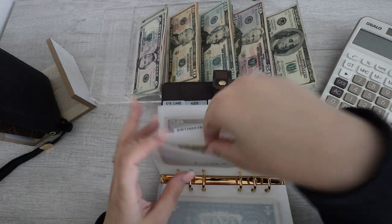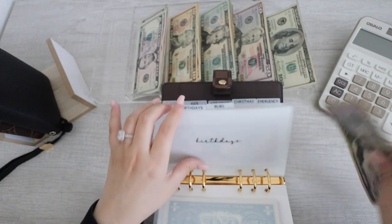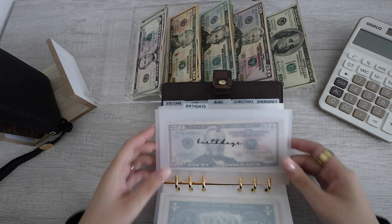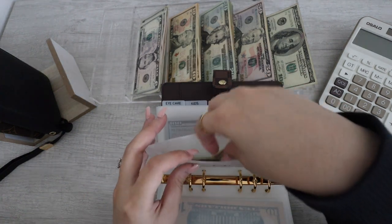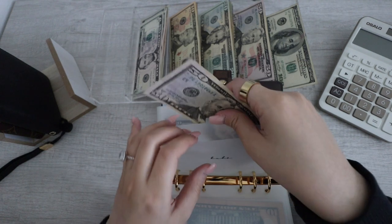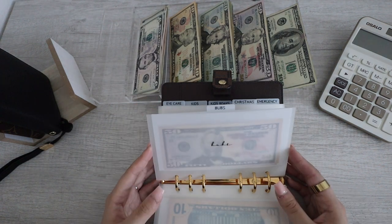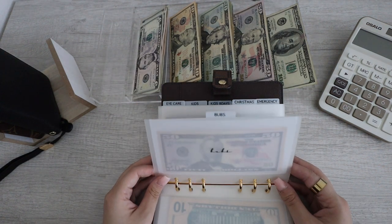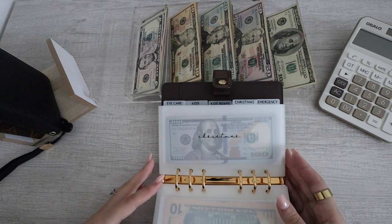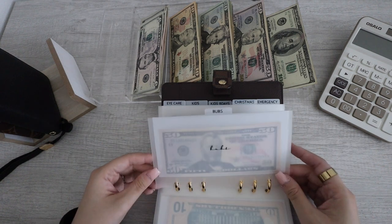Next up for birthdays. Birthdays currently has $50. It's getting another $10, so it now has $60. Birthdays is now all done. Next up for Buzz. Currently has $50. I'm adding another $10, so now he has $60. And this isn't like his spending money or anything. His birthday is in September, so I do have some time to stuff this up in case I want to get him something really nice for his birthday. We're just going to continue to stuff this up until we have a bigger amount.